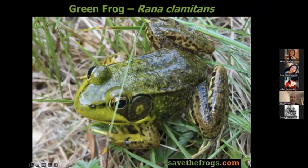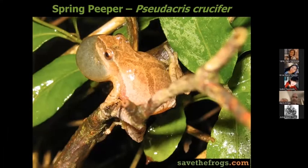The green frog — we can see its tympanum, its eardrum, right here. The spring peeper is a very small frog. Small frogs have high-pitched calls. It's called the spring peeper because they come out in early spring, right when the ice is gone, and they make a peeping sound — peep, peep.